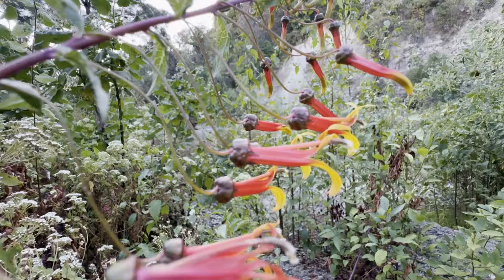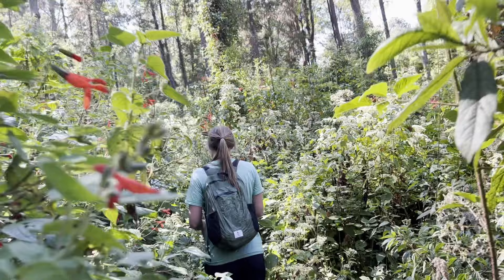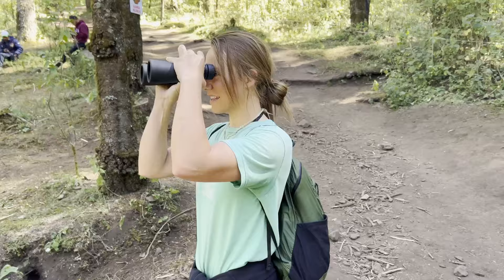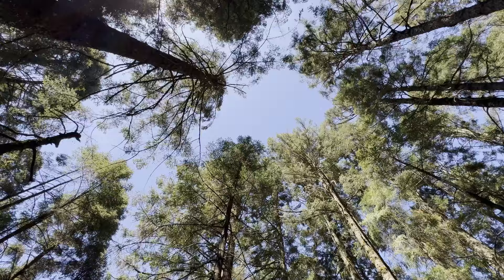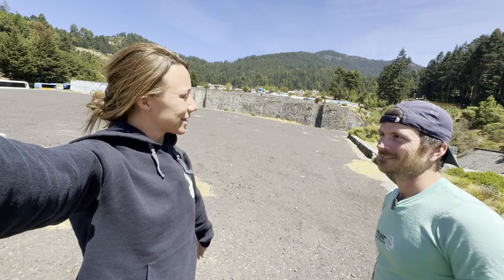We are here at El Rosario, the sanctuary of the Monarch Butterflies. This is our first stop in Mexico on the way to Playa del Carmen, and we are here to see the Monarch Butterflies. There are thousands and thousands of them all clustered up there on vacation from Canada here in Mexico. We're going to hike up there and see them, and I'm so excited!